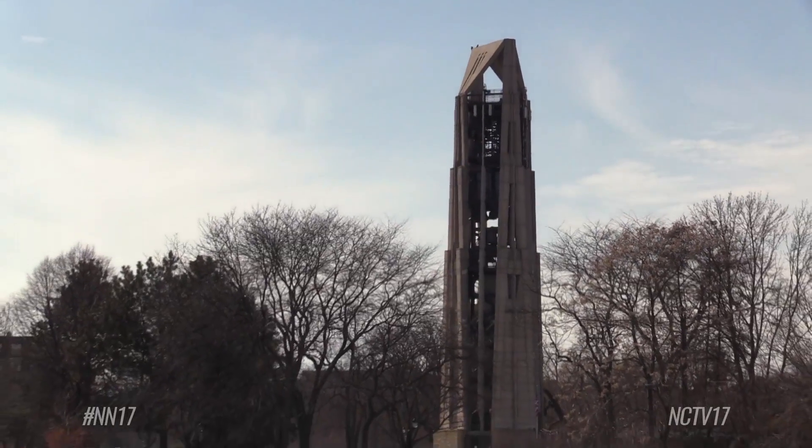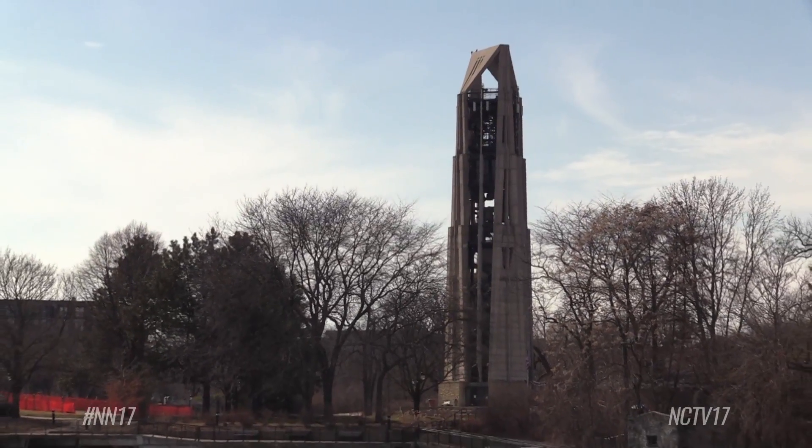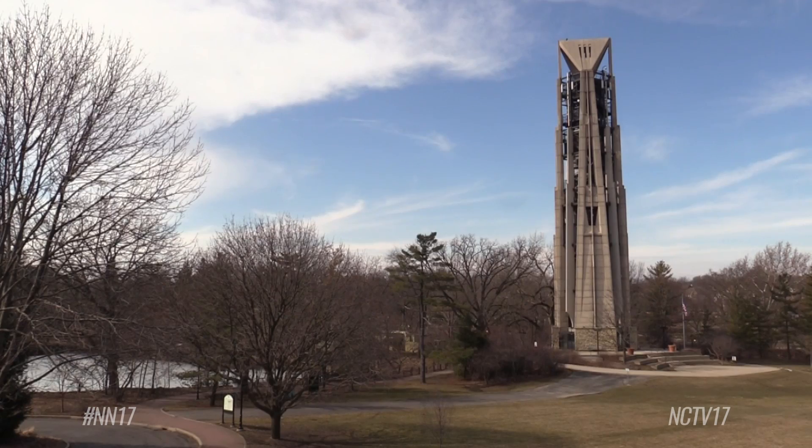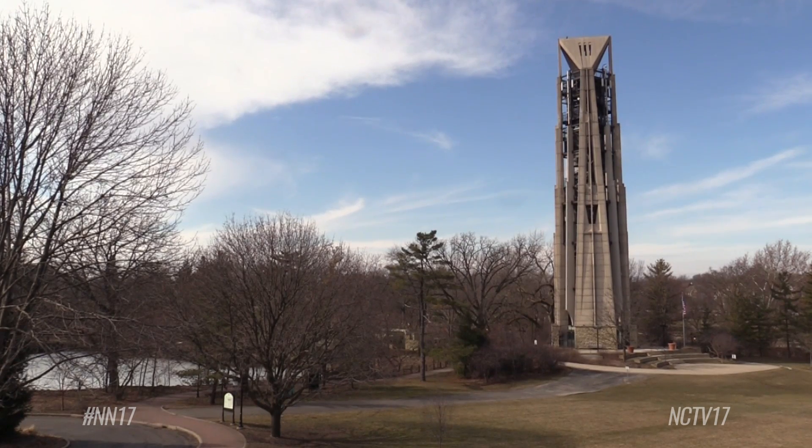Opened in the year 2000, Moser Tower quickly became one of Naperville's most recognizable symbols. As envisioned, the tower has become one of the most iconic structures in Naperville. It is the closest thing Naperville has akin to Chicago's Cloud Gate, a.k.a. the Bean, in terms of its draw and photogenic qualities.